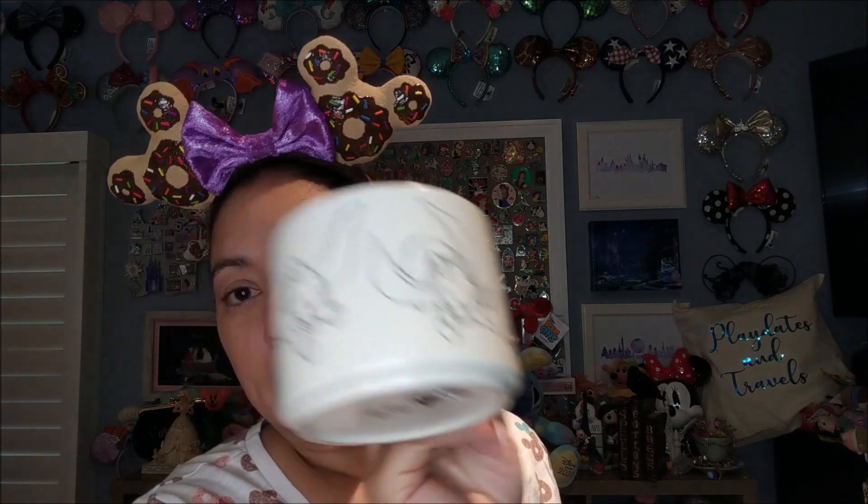I also picked up this Dumbo mug. I've shown on my channel that I definitely wanted this flying mug. I've seen this in regular Disney stores as well, so your Disney store might have it — it's not just an outlet item. It has flying Dumbo all around. It was $9.98 and I thought it was a really pretty mug. On the inside it's gray. It's just a nice big mug.